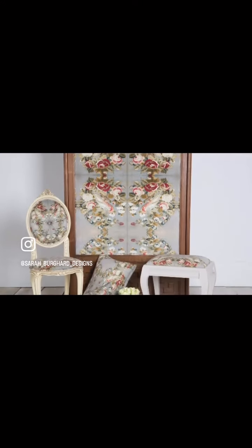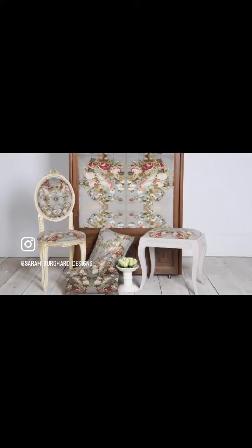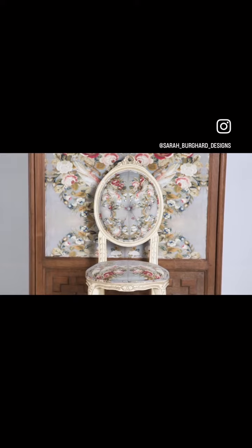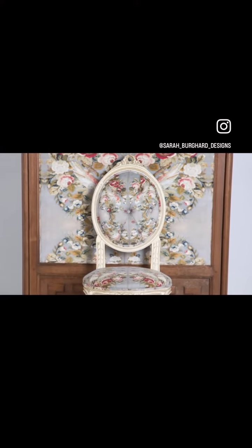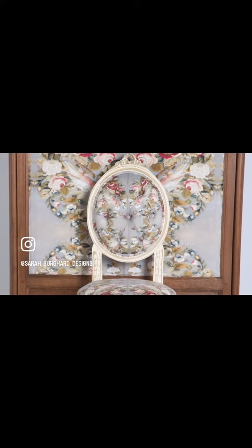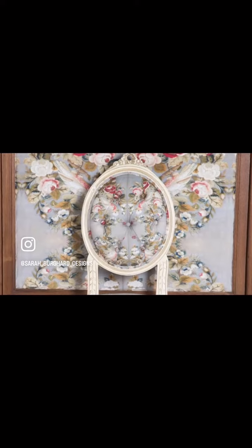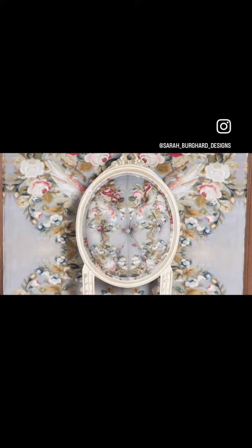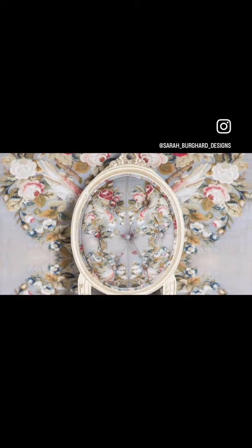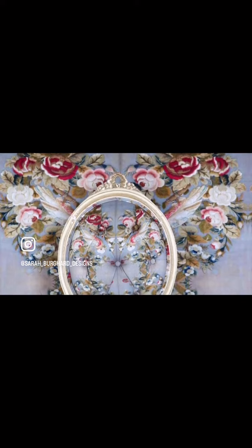I have a passion for textiles and this collection, which I've called the heritage collection, is using some beautiful old designs that I found from an antiques emporium. They were actually embroidery to start with and I have digitally manipulated the imagery to create a whole new design. It's well out of copyright so I'm able to do that. I then had it printed onto a velvet, which I think brings out the sumptuous colours, and created into pieces.